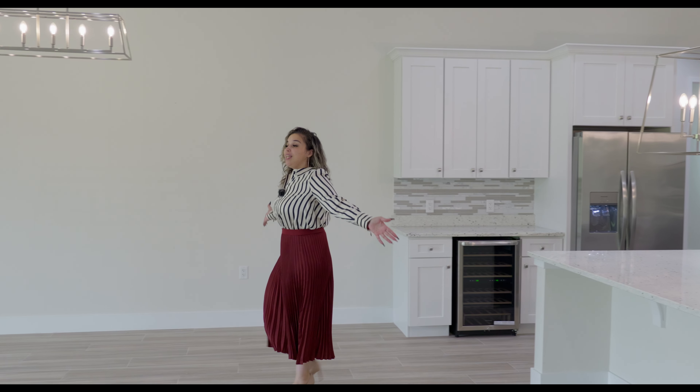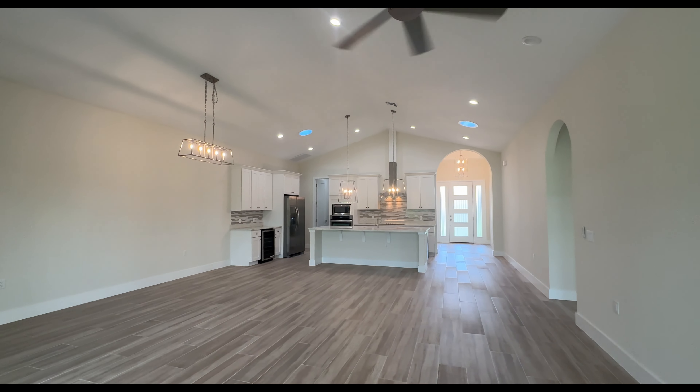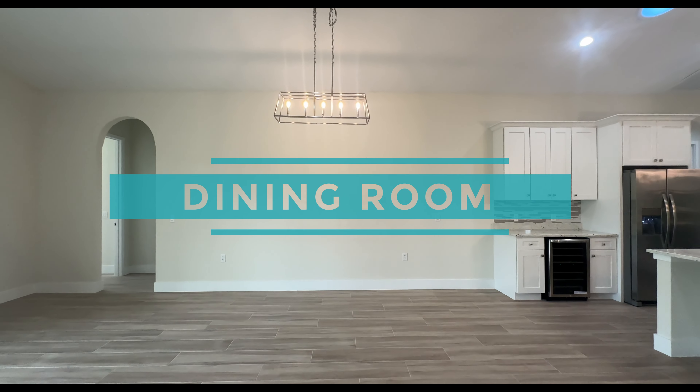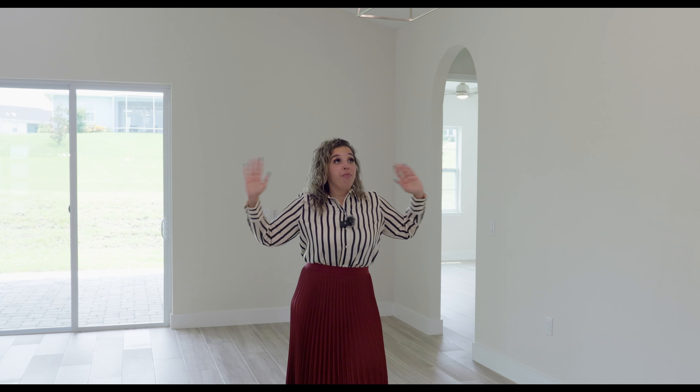Now we're walking into the dining room slash family room. Again, you have the vaulted ceilings and recessed lighting. This area where the chandelier light fixture is will be where your dining table goes. You can have a rectangular, circular, or square table — whatever fits your family needs. You could also have a hutch station, a buffet station, or maybe a custom bench-type seating — up to you, but you have the space.